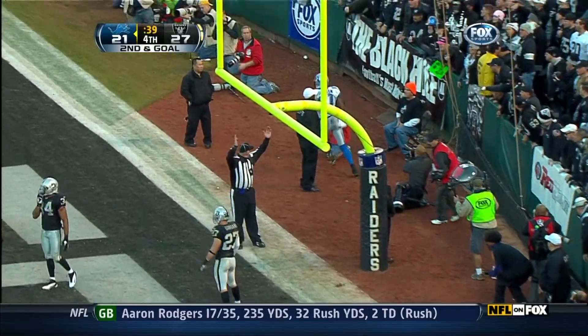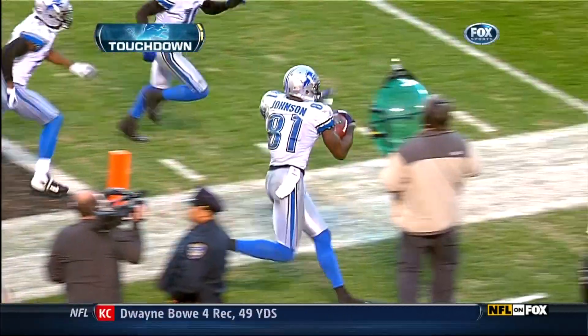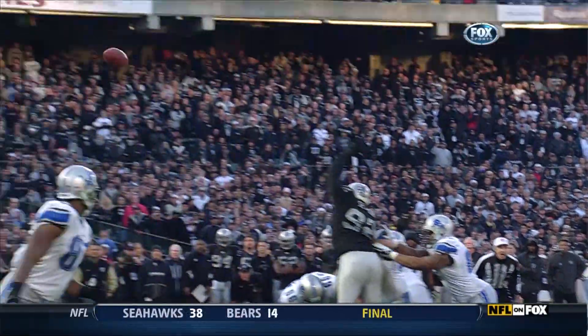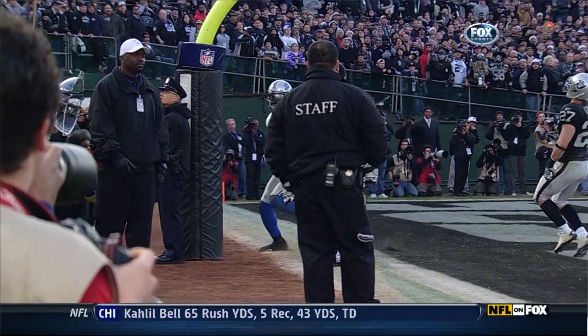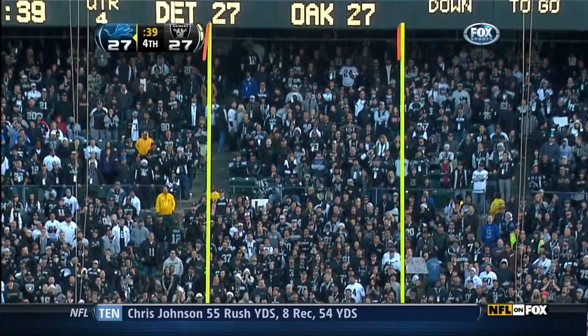Johnson in the back of the end zone and it's a touchdown with 39 seconds remaining. And now a point after away from going ahead — one on one coverage on Megatron, Calvin Johnson, number 81. Using the size, the speed, the strength. And it is good.